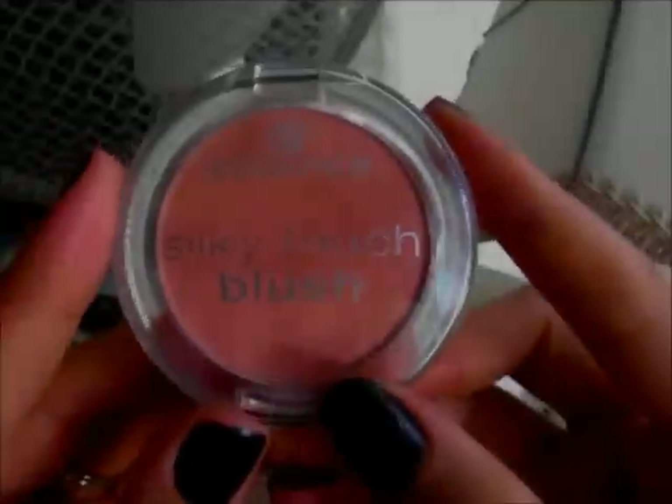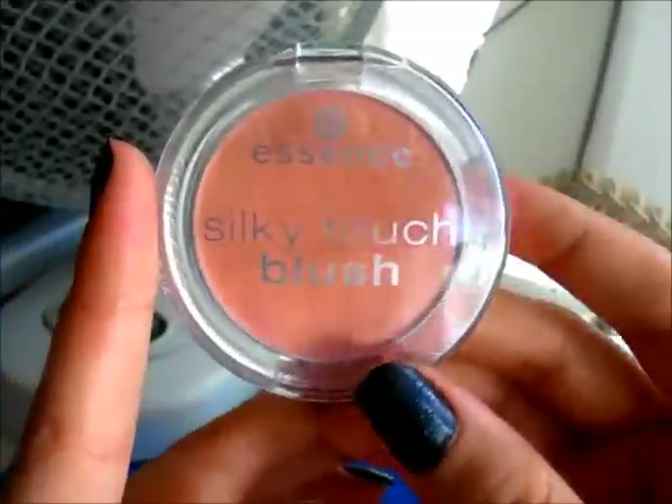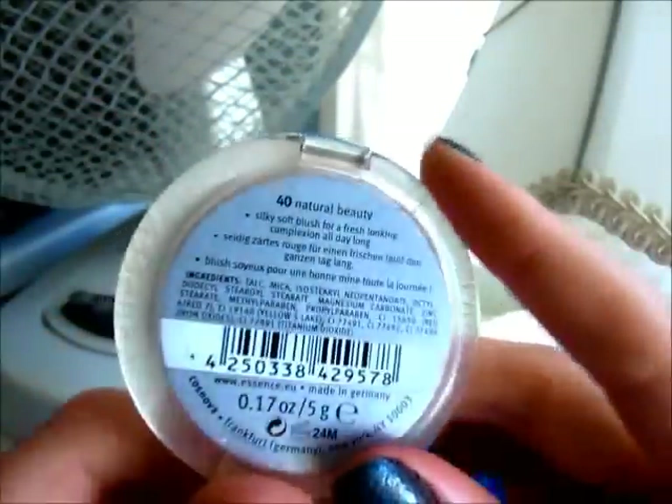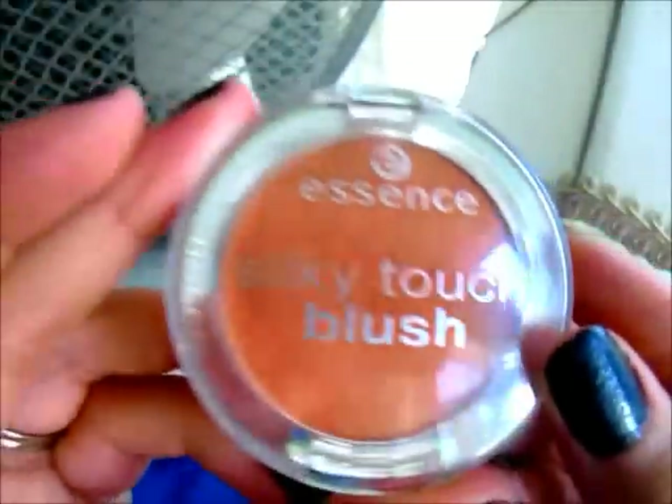The next product is the Silky Touch blush — I have four of these, so I'm going to show them from lightest to darkest. This one is in '10 Adorable.' The next is 'Baby Doll,' which was the second blush I ever purchased from them. Then 'Natural Beauty,' which is a very good one for natural makeup lovers. The last one is 'Secret It Girl,' which is so pigmented and so pretty. These blushes are very smooth, good consistency, they last super long, and they're about two dollars fifty cents.